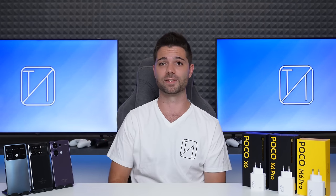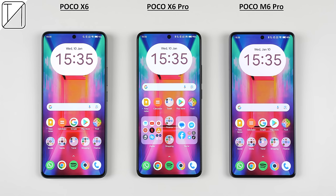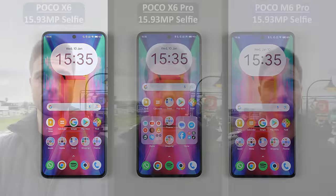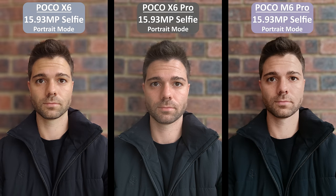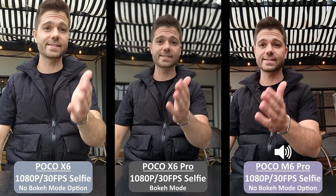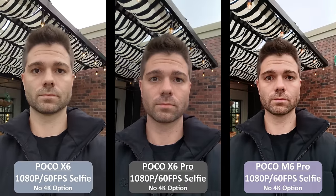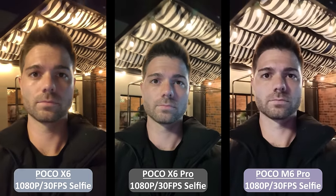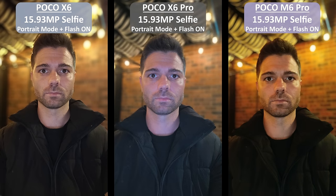When it comes to selfie cameras, they're all virtually the same. They all have very small punch-hole notches at the top center of their screens, with identical 16-megapixel selfie sensors. They all take more than decent selfies during the day, though the X6 Pro offers better tonal range and detail, while the M6 Pro has the smoothest edge detection. All three can shoot up to 1080p 60fps selfie video, but 30fps seems to be the sweet spot when recording at night. Selfies at night come out average at best, with all of them looking completely different and none of them looking fantastic. The more advanced chipset in the X6 Pro does give it the upper hand in terms of post-processing.